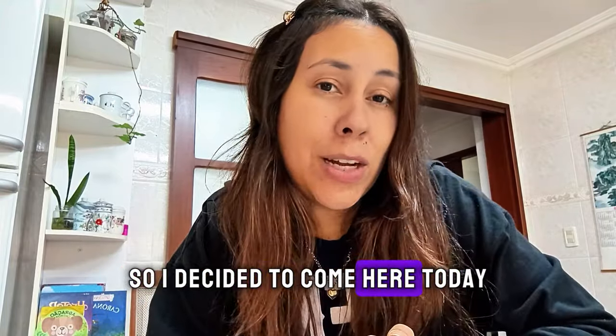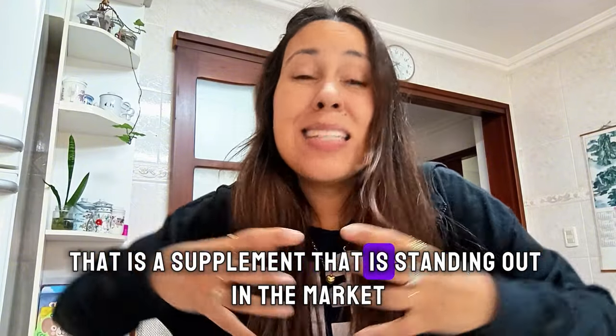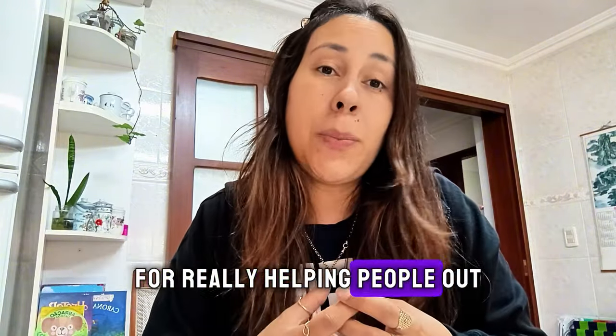So I decided to come here today to talk to you about Tonic Greens — a supplement that is standing out in the market for really helping people out.